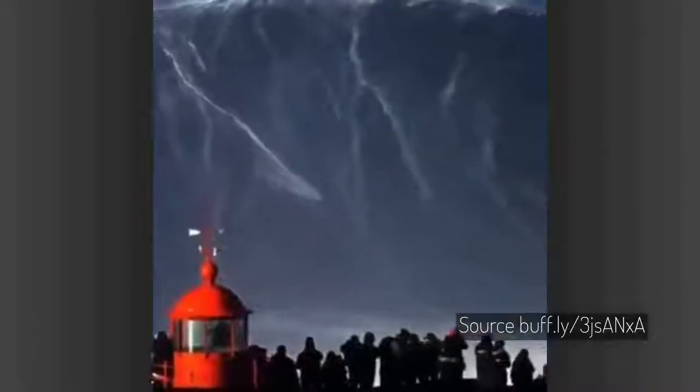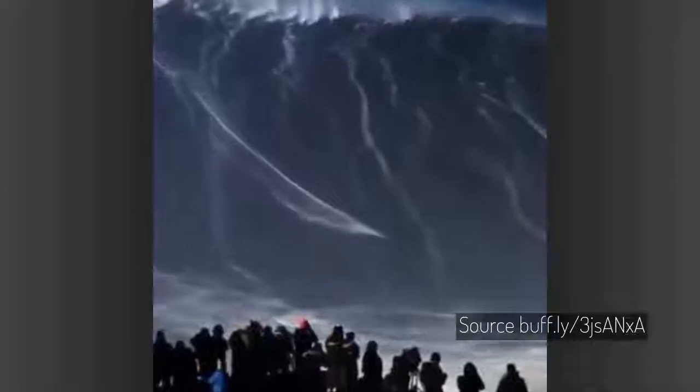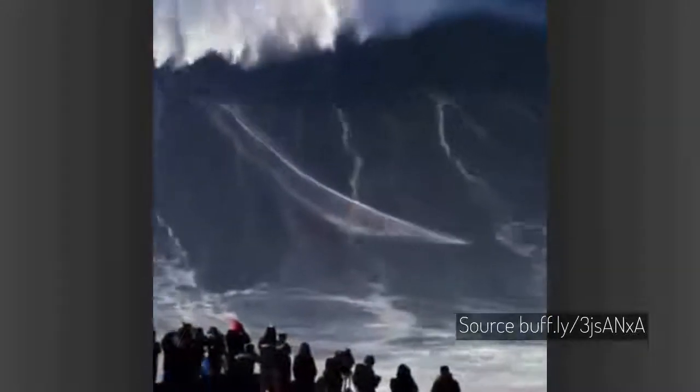The height of the waves in Praia do Norte, Nazaré, Portugal is massive — it can reach 35 meters. This is Sebastian Steudtner riding a huge wave on January 18, 2018.